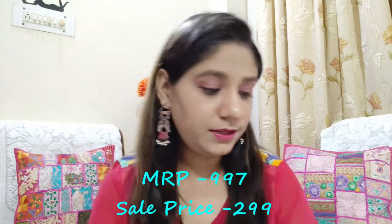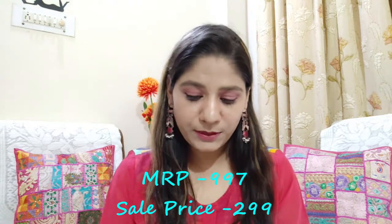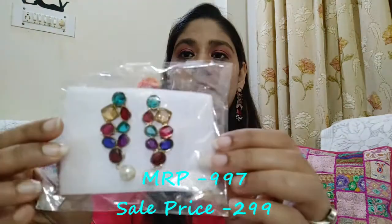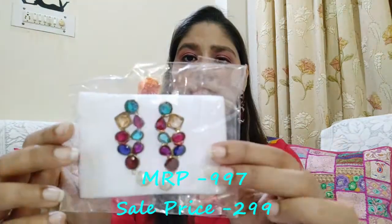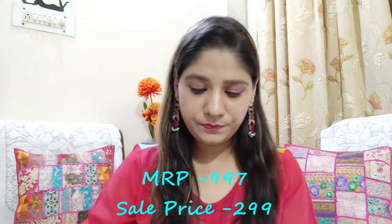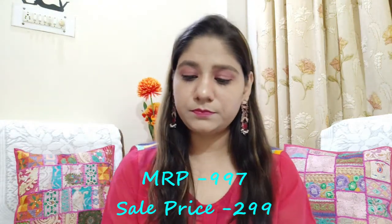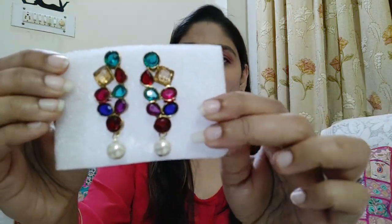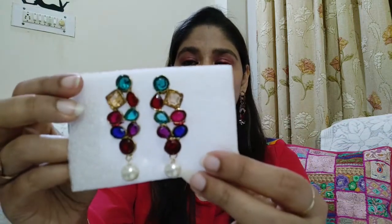Moving on to some more earrings — mostly this haul is full of earrings! Our next pair are multi-color with beads at the bottom. These are very beautiful earrings you can pair with many outfits because of the multi-color design. They are very lightweight and the quality is also very good. The packaging is also very nice.